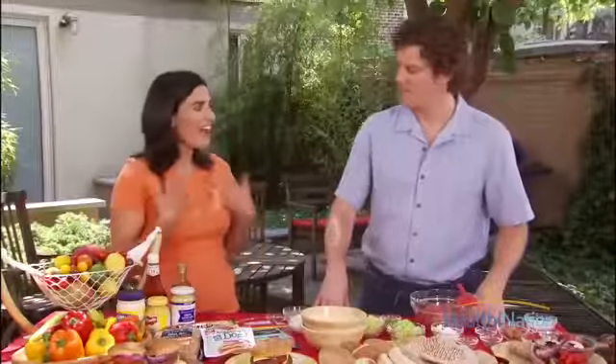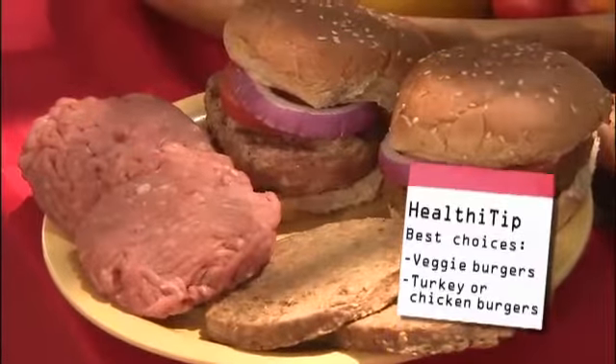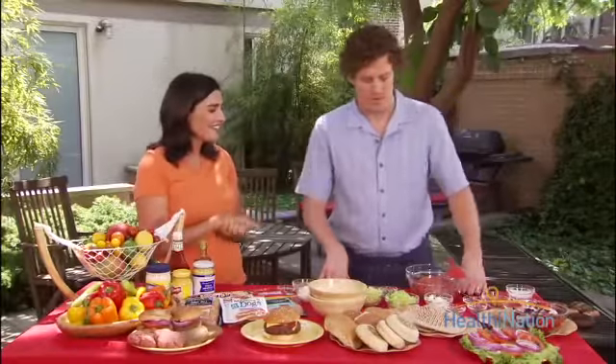Thanks for joining us. I love a burger as much as the next person, but I want to make healthy choices too. Obviously some great choices you can make are veggie burgers, ground breast of turkey or chicken — all great choices. But you don't necessarily have to lose the beef if you really want it. So what do you have going on for us today?